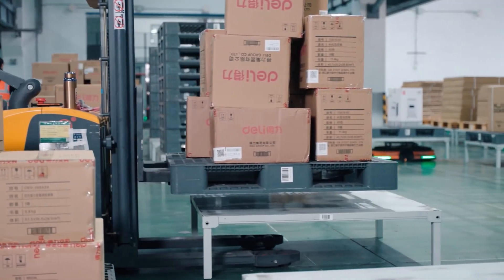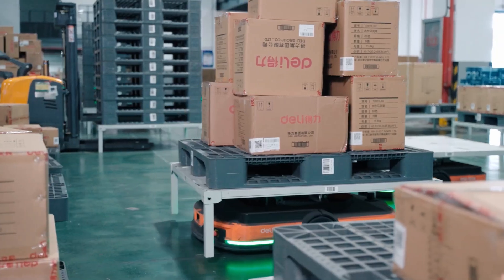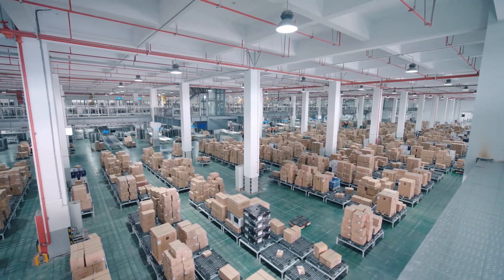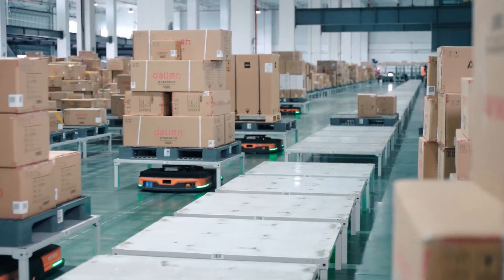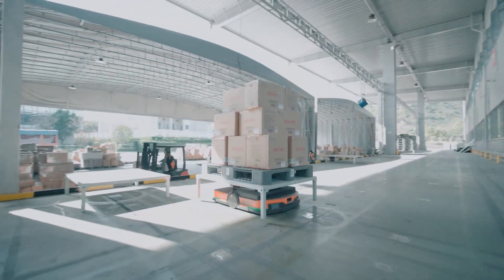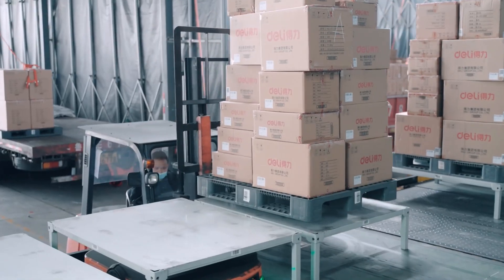Workers load the cases onto pallets which are transported by AGV to a staging area to await shipment. Finally, AGVs transport pallets from the staging area to the loading area where forklifts load them into their trucks.